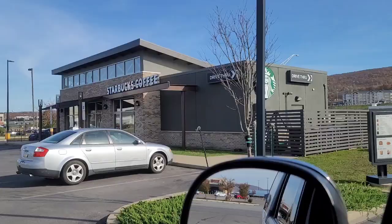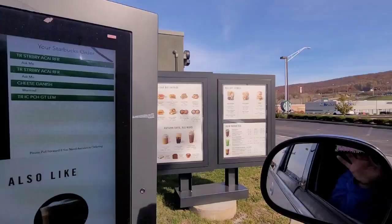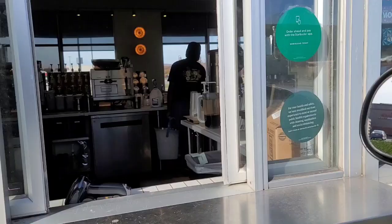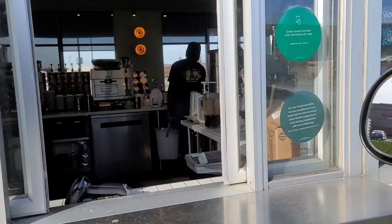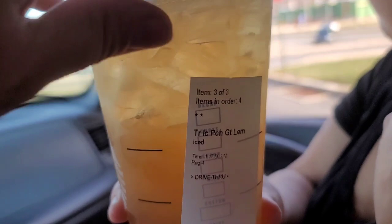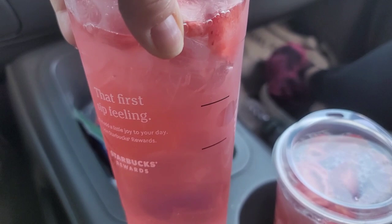We're at Starbucks ordering refreshers - you already know I'm getting the largest size. That's going to be $18.23. We got the peach tea lemonade and then two acai refreshers light on the juice because we don't want that much sugar today.